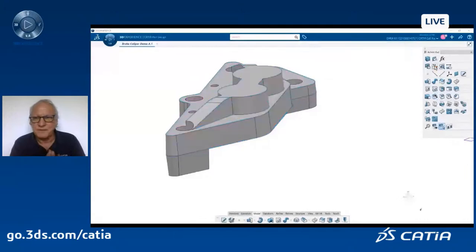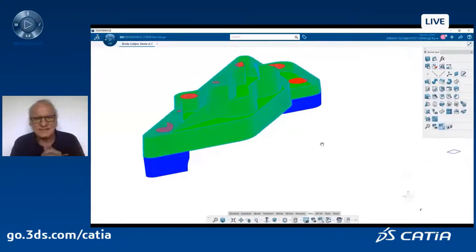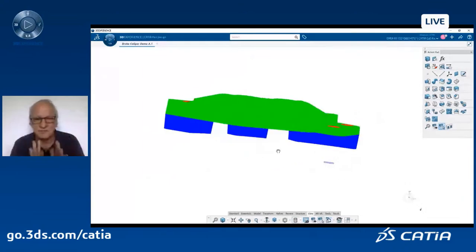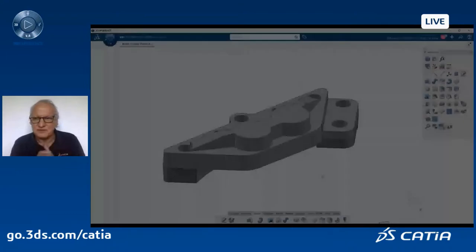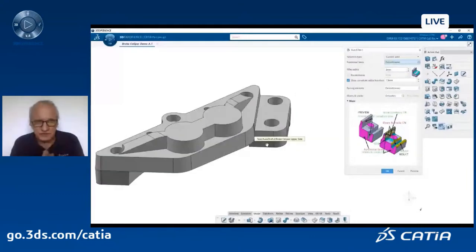I run a draft analysis to check everything is fine — the drafts are on the right side with the right angle, perfect. To finish the job, I will also use another magic command of 3DEXPERIENCE CATIA: auto-fillet. These are manufacturing fillets — I want to put a one-millimeter fillet on every single sharp edge of this design. That's exactly what this command does.